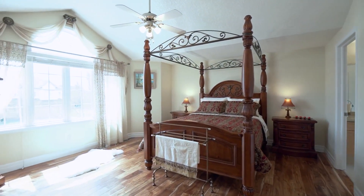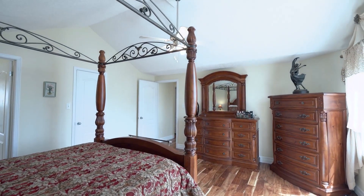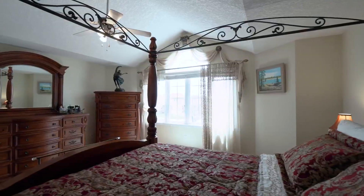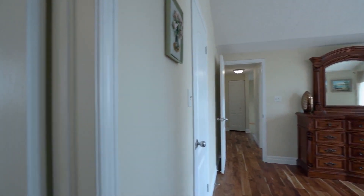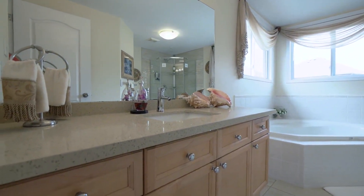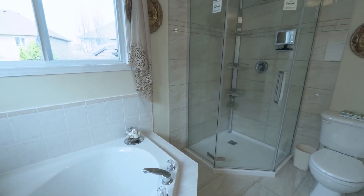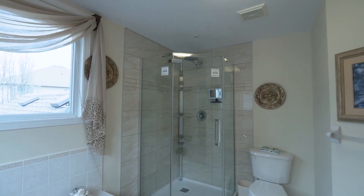The master bedroom is 16 feet by 15 feet and features 10-foot vaulted ceilings with large windows and drapery included. There is a large walk-in closet, as well as a private 2019 renovated four-piece ensuite bathroom with new quartz countertops, a corner tub, new corner shower, and new porcelain tiles.